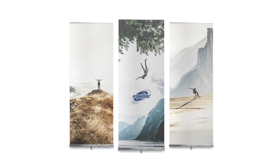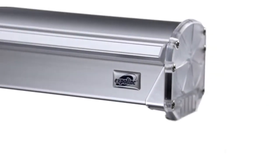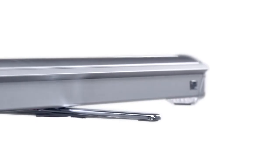The result is a perfectly straight-standing roll-up with smart features such as adjustable height to work with all your future images, and rounded corners to spare you from cuts and technology ensuring that the graphics will stay perfectly in place.